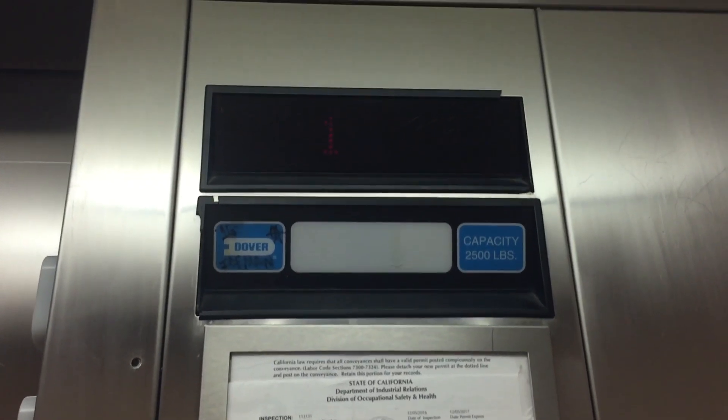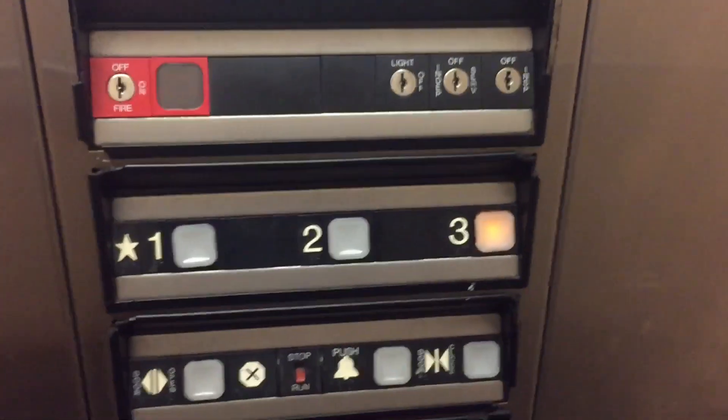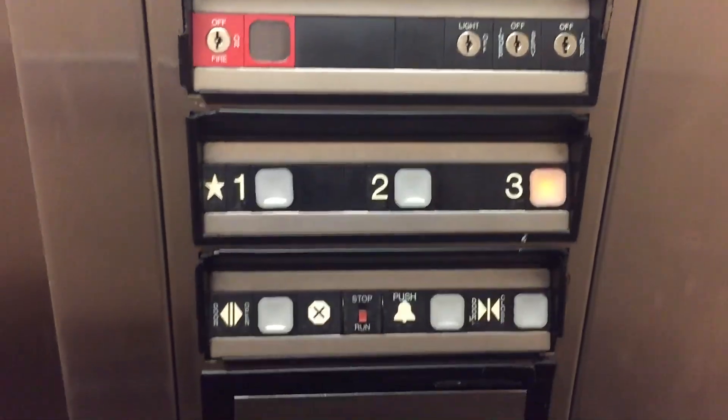Let's see the motor. Very nice. Watch the button go out. We're here on three. Nice elevator. This is good — I love Dover. Ring the bell. Dover Impulse Elevator.